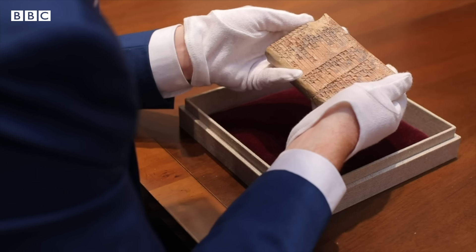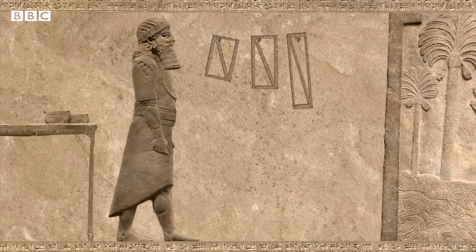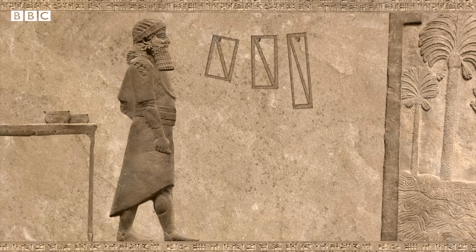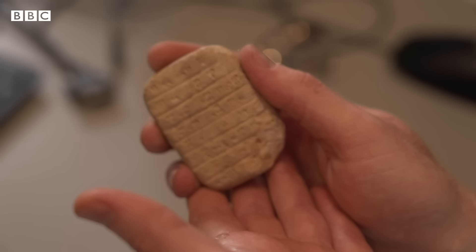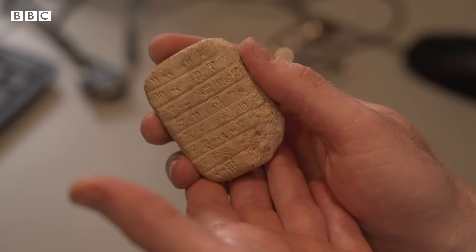Plimpton 322 is arguably the most interesting, most sophisticated mathematical document from the ancient world. It tells us that past civilizations understood mathematics a lot better than we thought. In particular, the Mesopotamians understood Pythagorean triples at a level of sophistication that we never expected.